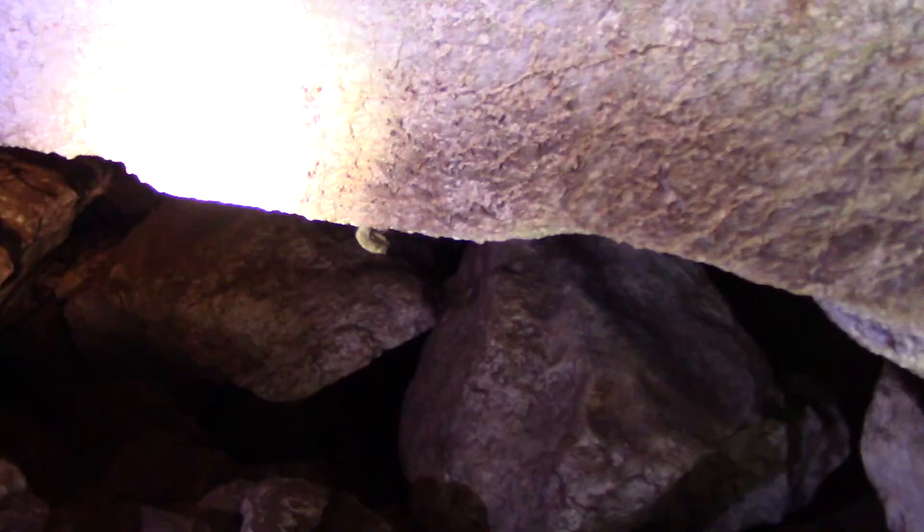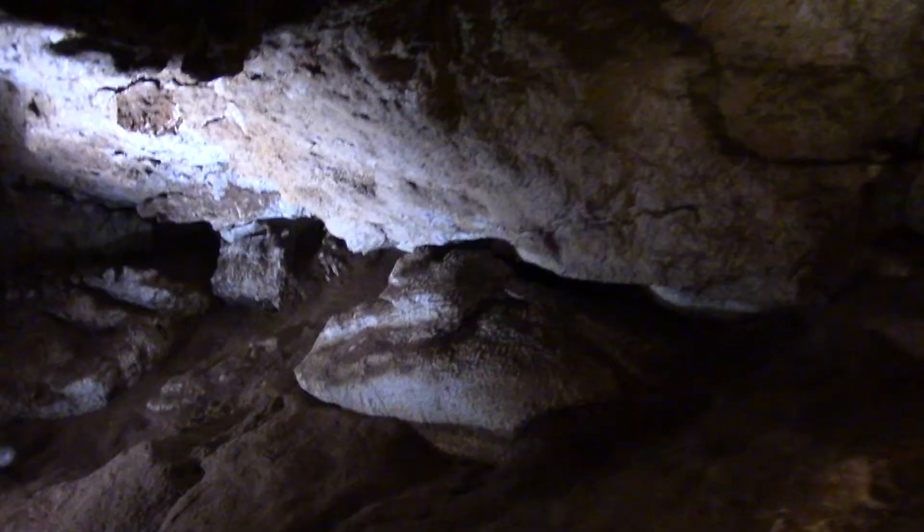This bat is found east of the Rocky Mountains in the United States. His wingspan is only about six to eight inches wide. It looks like a fuzzy cocoon — a little cotton ball on the rock.